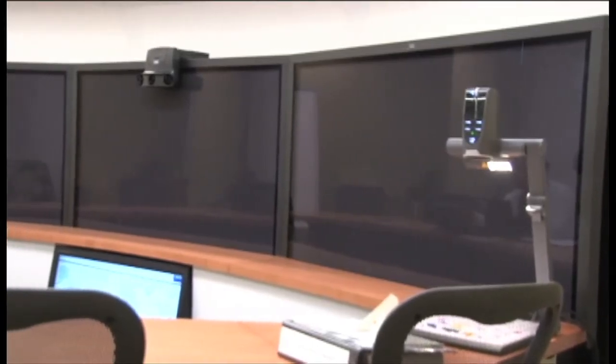Welcome to GSA Telepresence. I want to walk you through the basics of how to use the system. First, let's look at what's in the room.